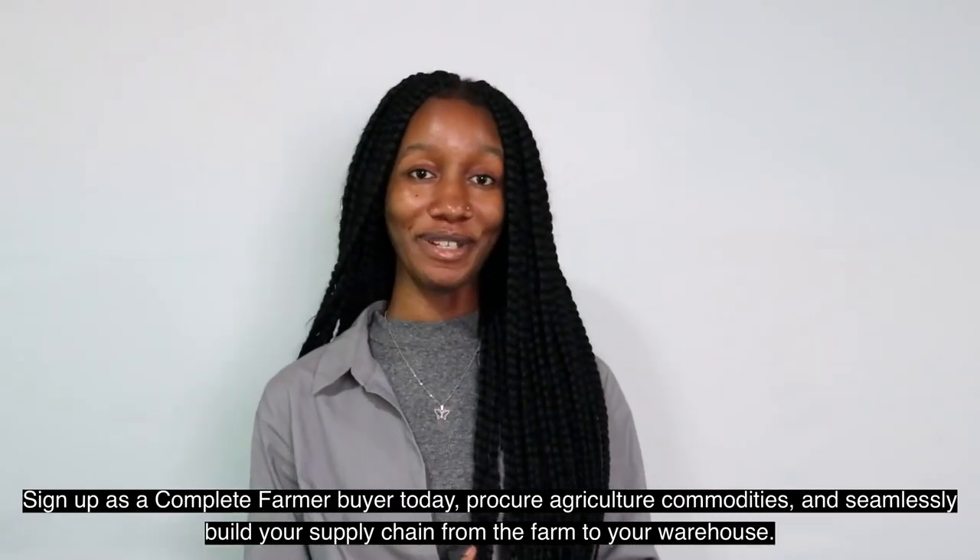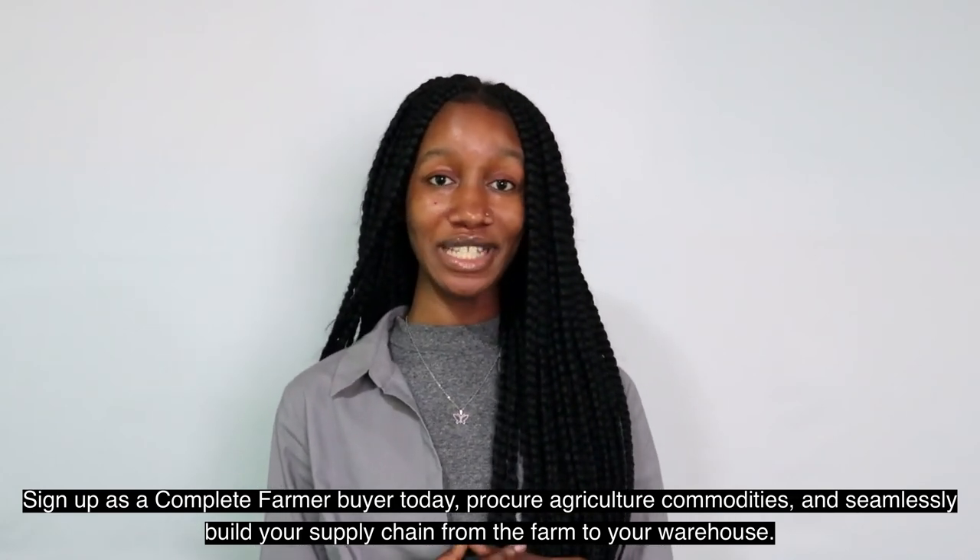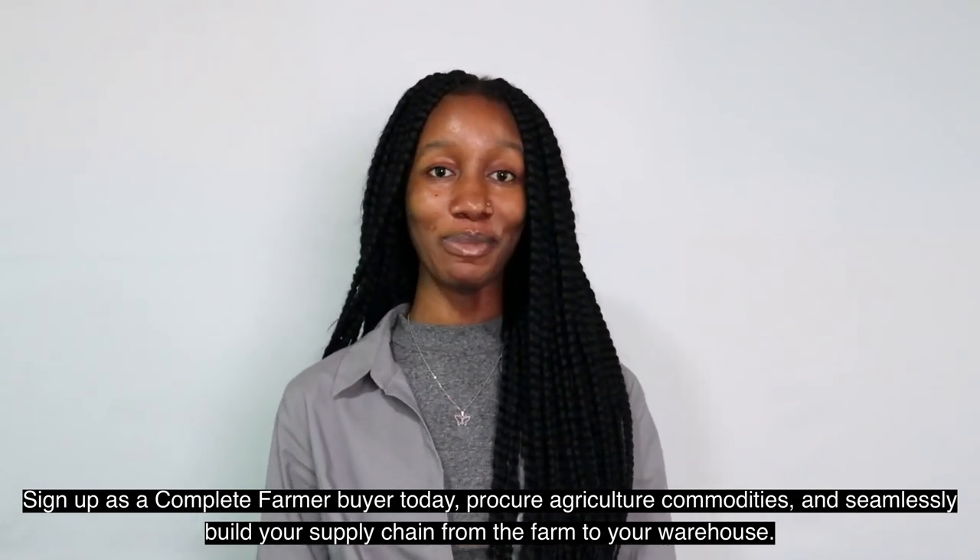Sign up as a Comfee Farmer buyer today, procure agricultural commodities, and seamlessly build your supply chain from the farm to your warehouse.